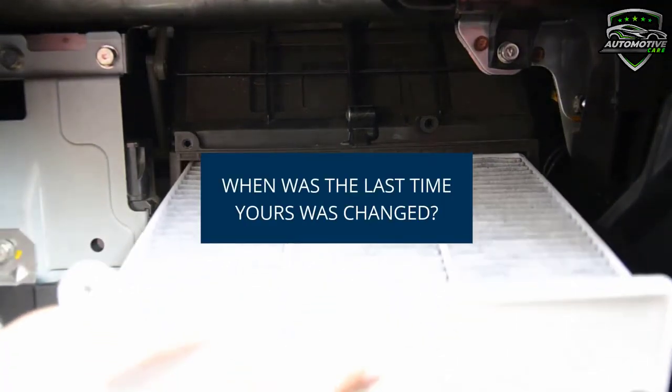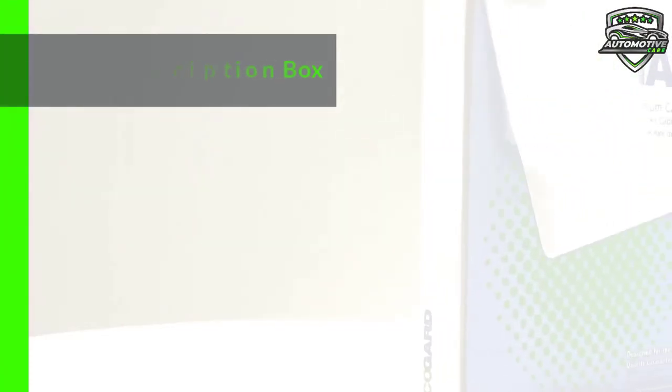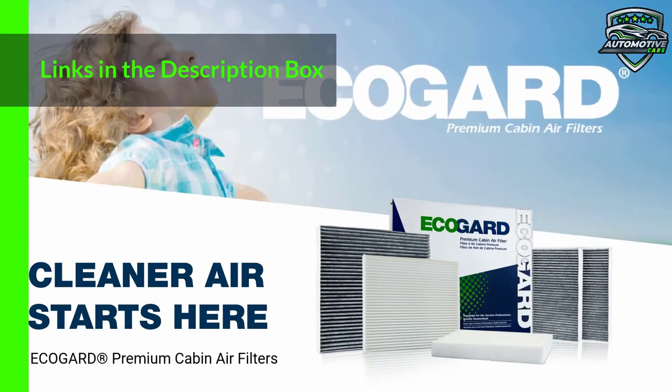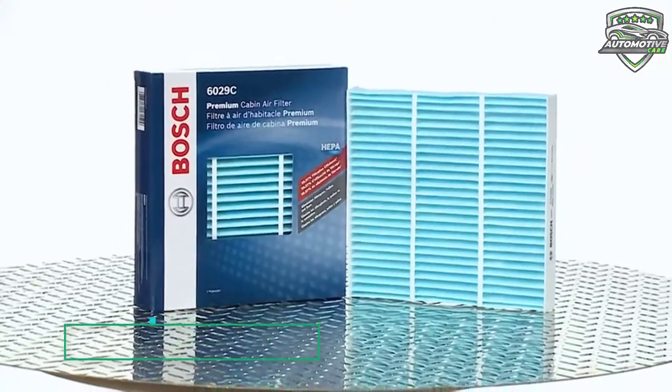It protects you and your family from harmful air pollutants. If your vehicle is exposed to a considerable amount of road debris, ECOGART recommends changing your cabin air filter once in the spring and winter. This cabin air filter is available on Amazon. On the 4th number is the Bosch cabin air filter.